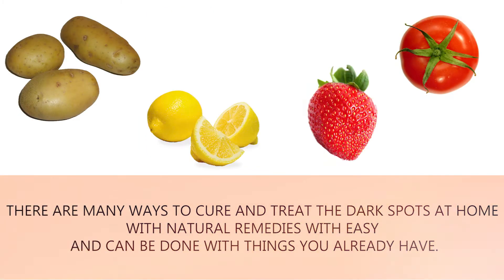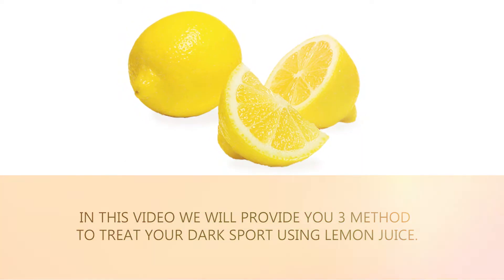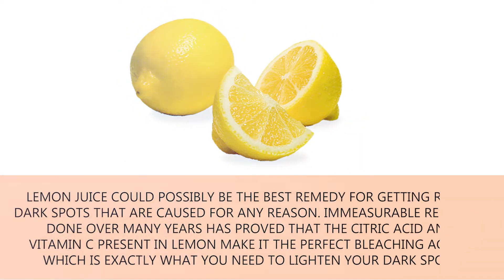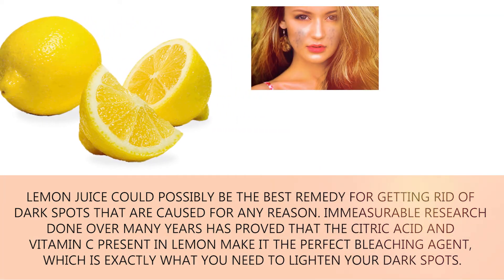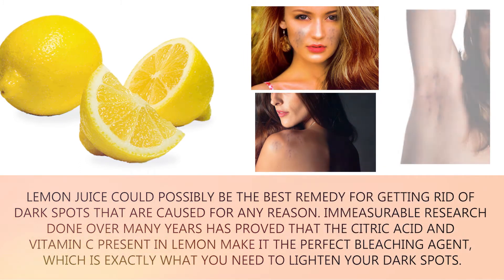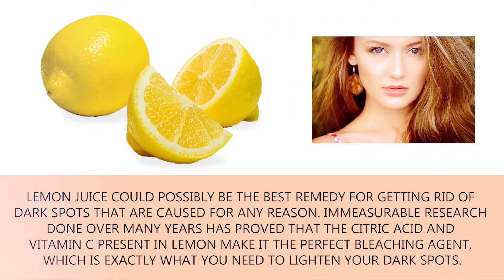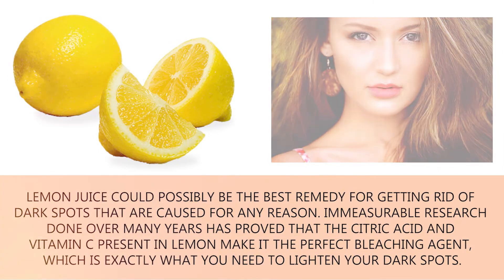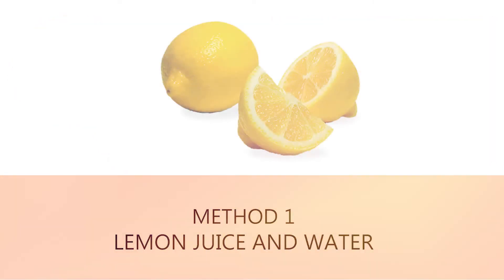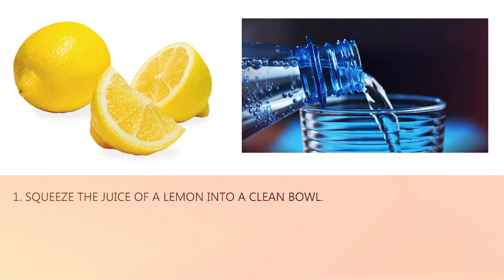There are many ways to cure and treat dark spots at home with natural remedies using things you already have. In this video we will provide three methods to treat your dark spots using lemon juice. Lemon juice could possibly be the best remedy, as immeasurable research over many years has proved that the citric acid and vitamin C present in lemon make it the perfect bleaching agent to lighten dark spots.